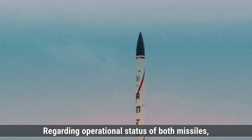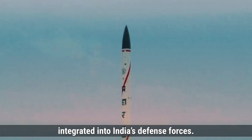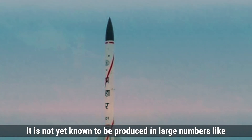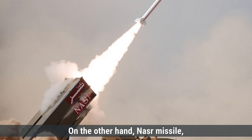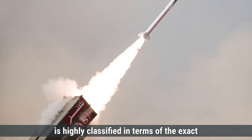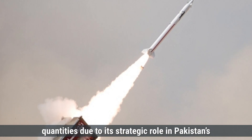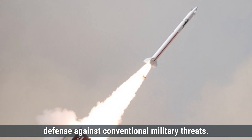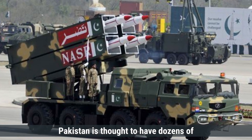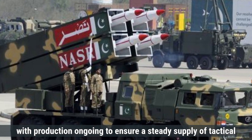Prahar missile is still in the process of being integrated into India's defense forces. While the missile has undergone several successful tests, it is not yet known to be produced in large numbers like some of India's more established missile systems. Nasr missile, being a tactical nuclear-capable system, is highly classified in terms of the exact numbers in active service. However, it is believed that Nasr has been produced in greater quantities due to its strategic role in Pakistan's defense against conventional military threats. Since its induction in 2011, Pakistan is thought to have dozens of Nasr missiles in active condition, with production ongoing to ensure a steady supply of tactical nuclear deterrence capabilities.